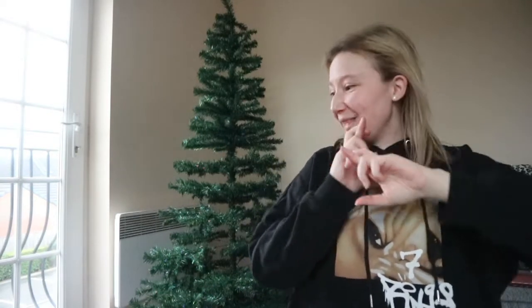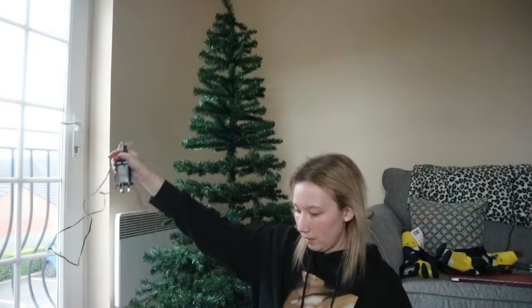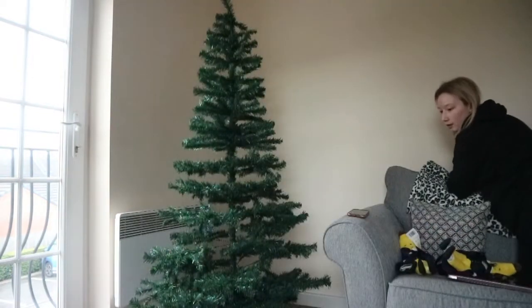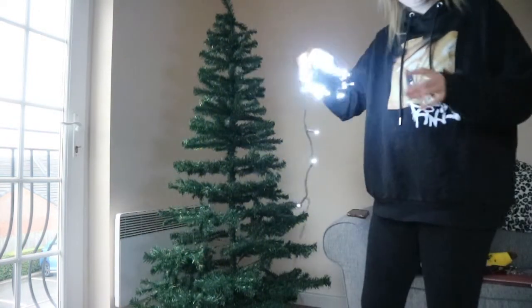I'm going to cut away here because pulling all the branches out is taking a long time. Transition - I finally got the tree up! Now it's time to put the lights on and I'm hoping all the lights work, so we're going to test that first. I'm going to plug these in and see if they work - yay, they work!